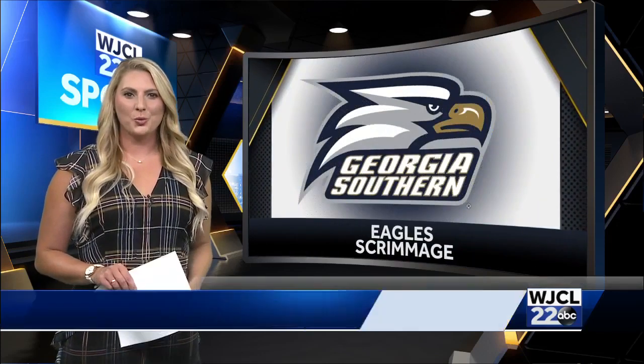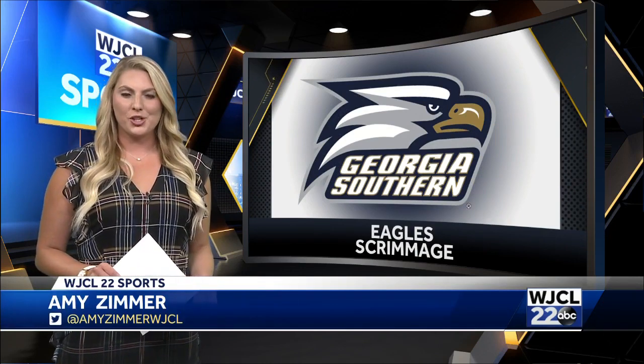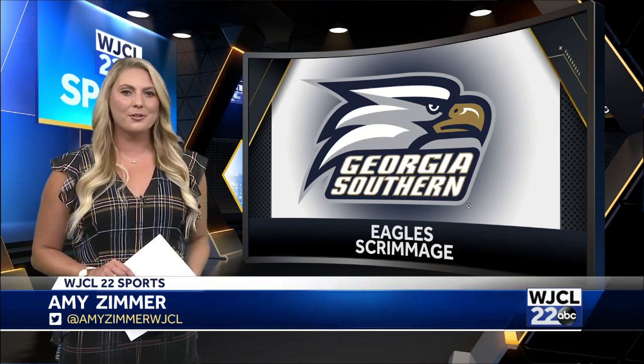Georgia Southern football is just one week away from hosting its annual blue-white spring game. In preparation, the Eagles hosted their second scrimmage of the spring Saturday morning. Frank Slikowski has a recap from Statesboro.